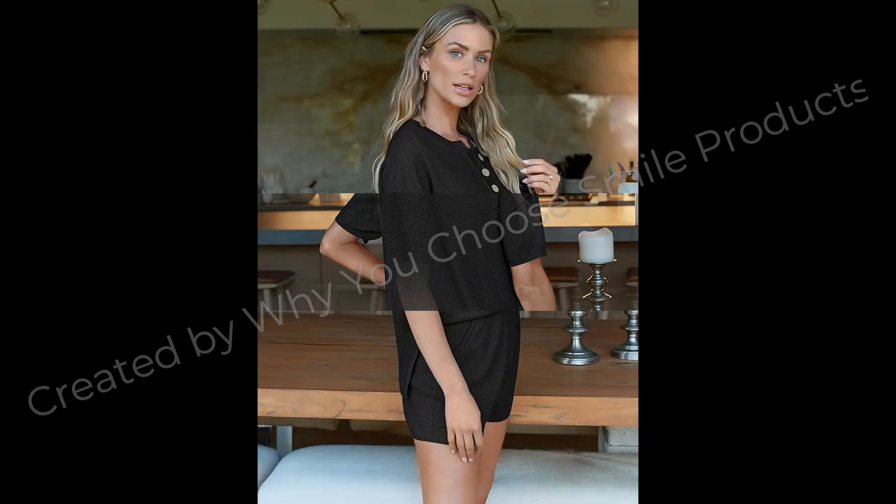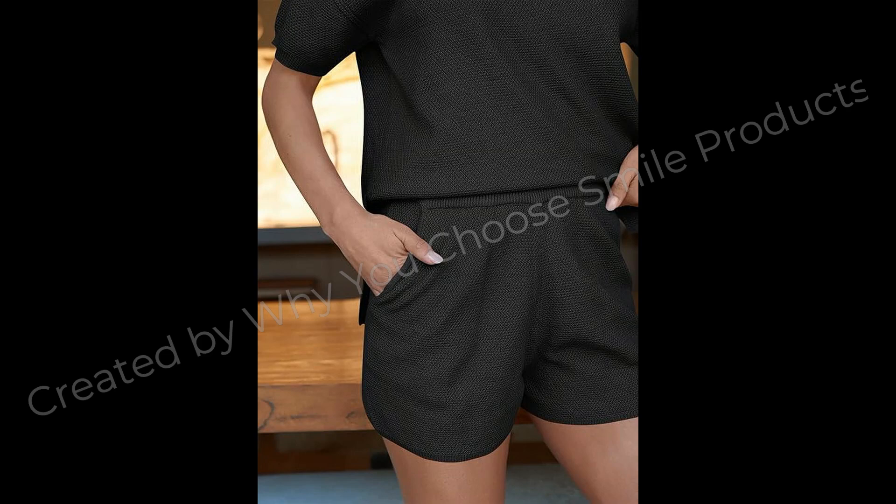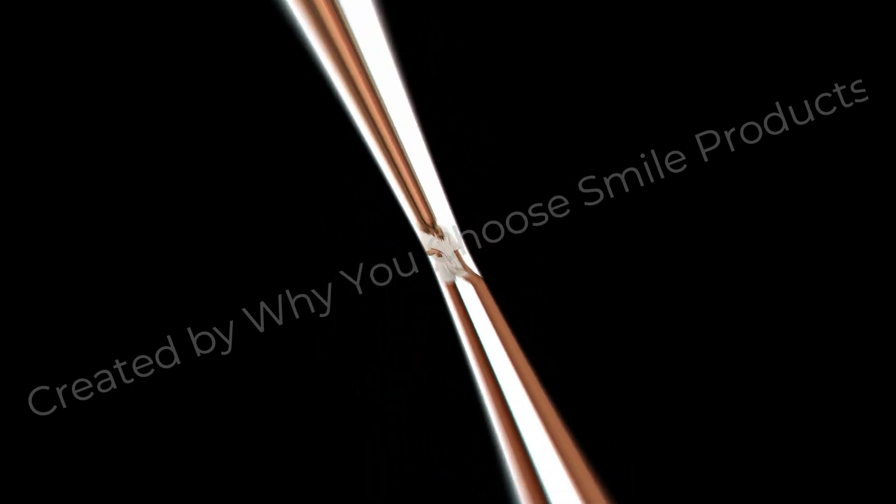Lilluseri knit matching set, women's two-piece outfits shorts sets. Product details: fabric type — 55% acrylic, 45% cotton. Care instructions: machine wash, do not bleach, tumble dry, hand wash only. Origin: imported. Country of origin: China.